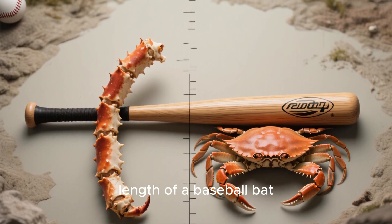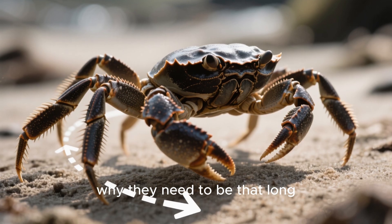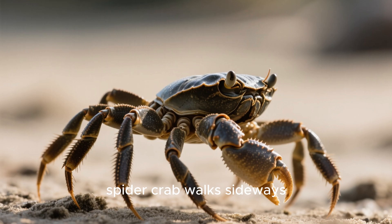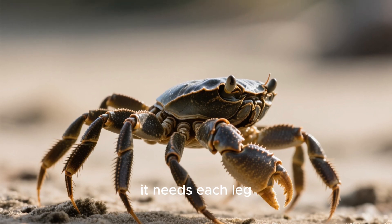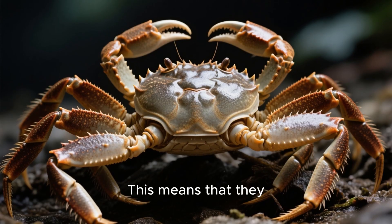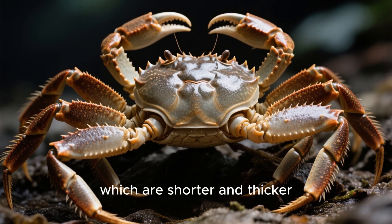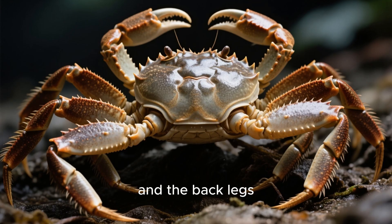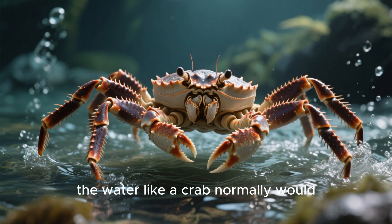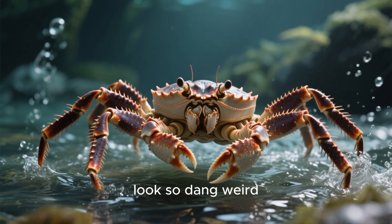Each leg is about 45 centimeters long — that's about the length of a baseball bat. It's not entirely clear why they need to be that long, but it might have something to do with the way they move. Since the Japanese spider crab walks sideways, it needs each leg to be longer than the other so it can reach further to the side. This means they basically have two sets of legs: the front legs, which are shorter and thicker, and the back legs, which are longer and thinner. This allows them to move through the water like a crab normally would, and it might also be why they look so dang weird.